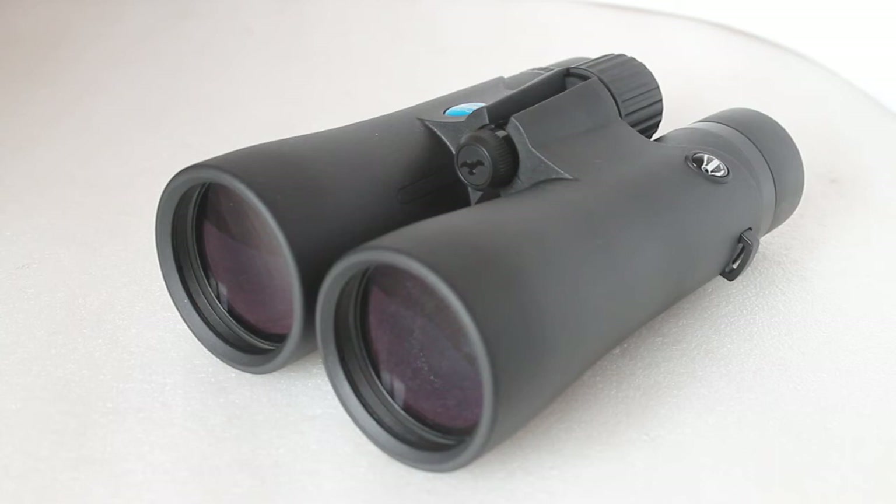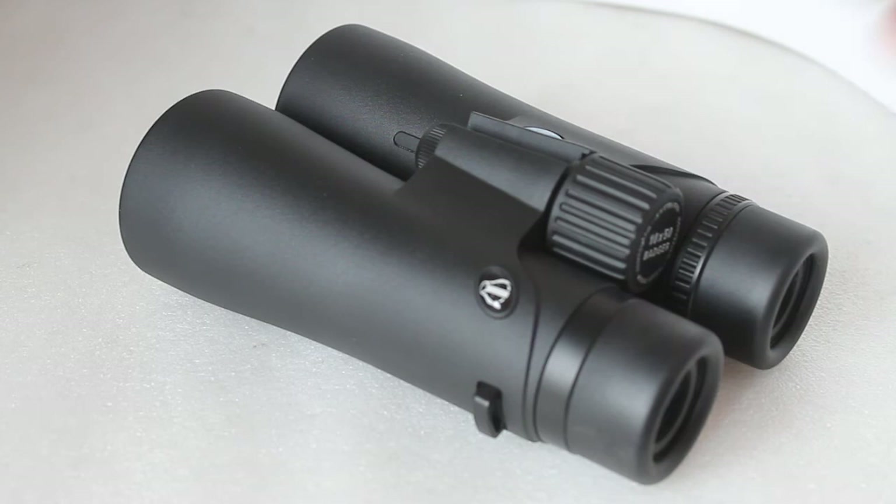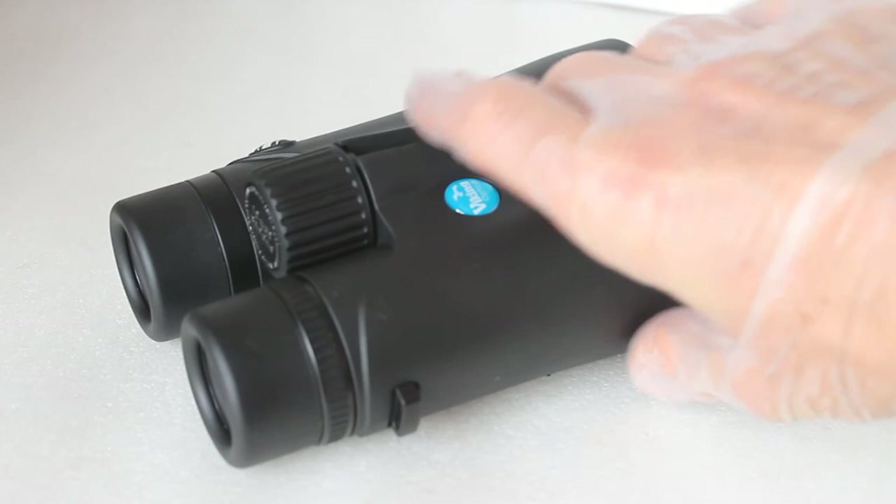The 10x50 is designed bearing in mind it has 50mm objective lenses and an exit pupil of 5mm, perfect for low-light situations. If you go out at dusk and dawn, you're going to pick out that detail in the shadows looking for wildlife. Testing on quite a dull day, looking into the darker recesses of tree branches, you can really pick out some nice low-light detail. They are not ED glass, so there is some colour fringing or chromatic aberration.